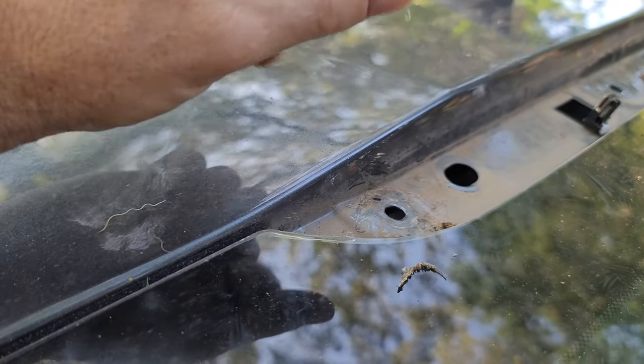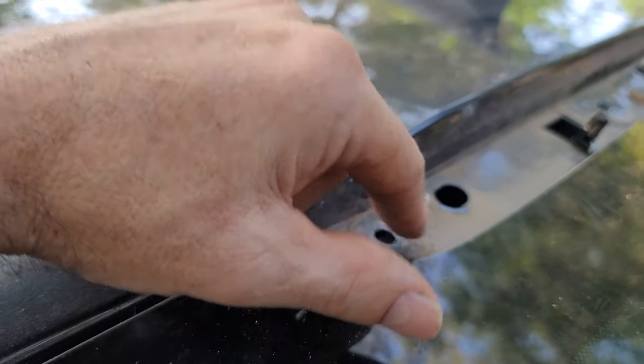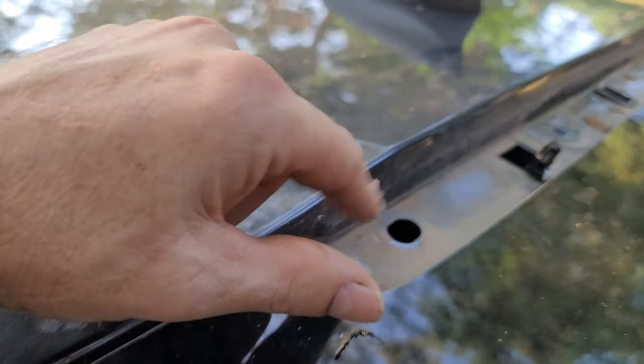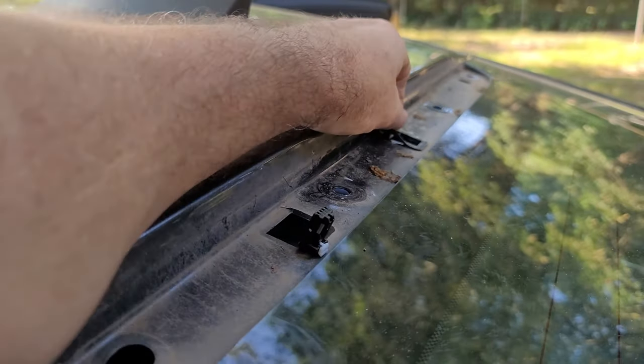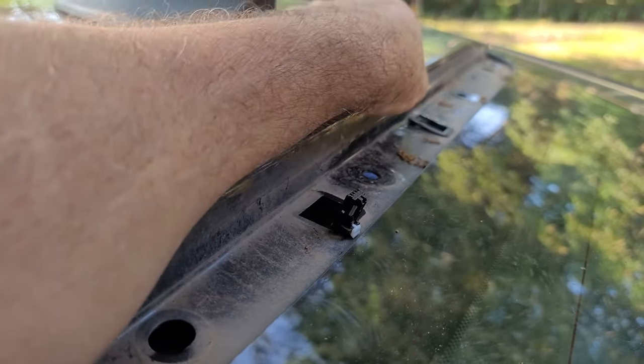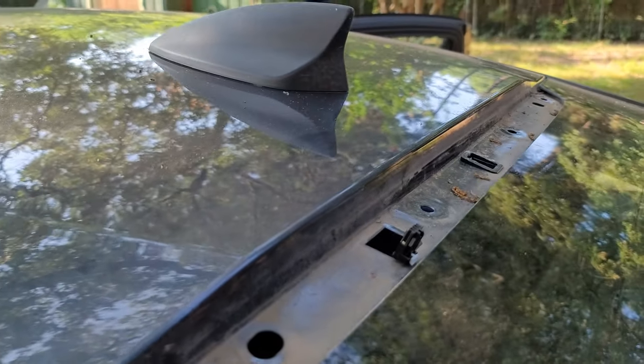So I'm going to clean this up and then take some clear silicone — or black, whatever — and put it around each one of these bolt holes, smear a little around each of them, and let it dry real good. I also need to make sure there's a hole on this side too, but I'm going to seal that up real good.